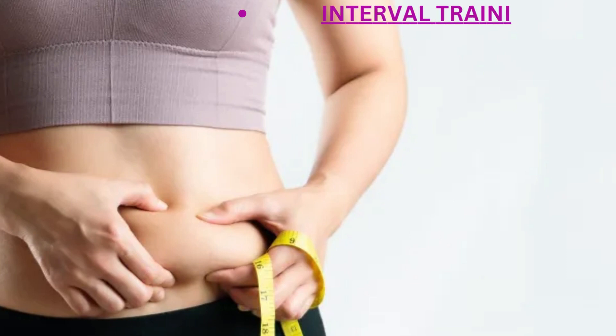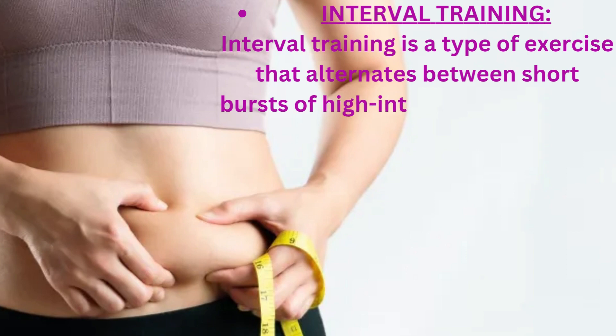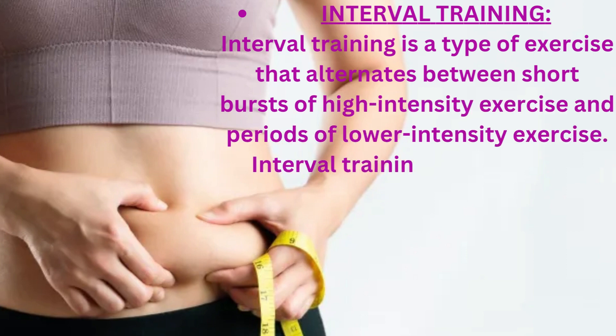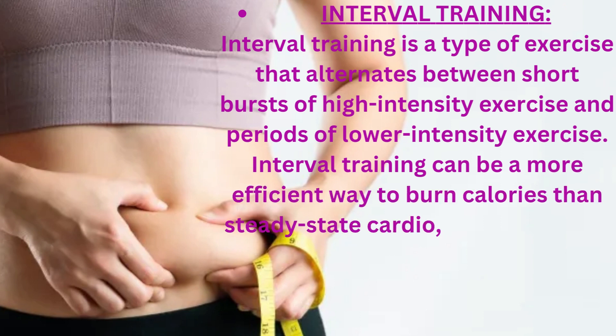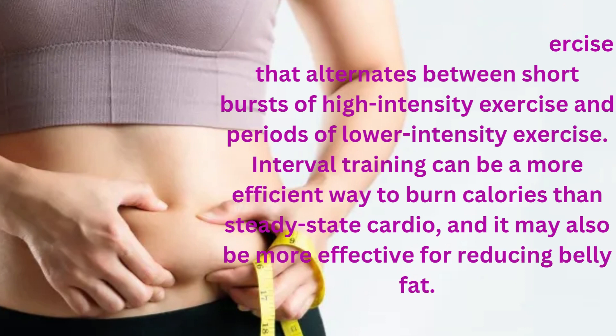Interval training is a type of exercise that alternates between short bursts of high-intensity exercise and periods of lower-intensity exercise. Interval training can be a more efficient way to burn calories than steady-state cardio, and it may also be more effective for reducing belly fat.